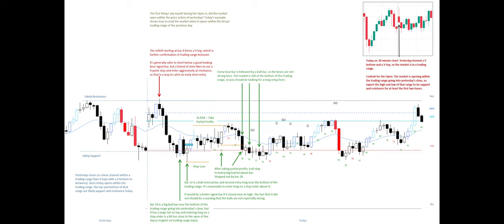Every bear bar here is followed by a bull bar, so the bears are not strong. The market is still at the bottom of the trading range, so you should be looking for a long setup here.